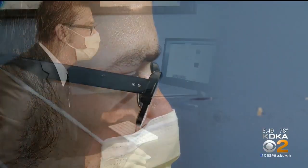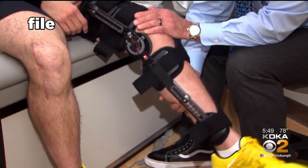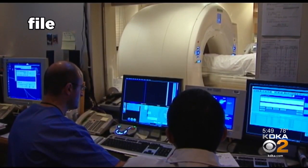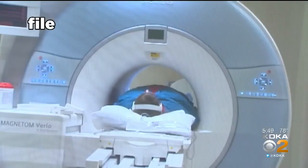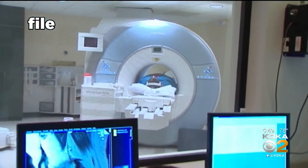Dr. Urish says knowing who is at risk may uncover an even bigger scientific breakthrough. If we can pick out the patients that are going to get this, the next step becomes how can we develop different treatments to actually keep them from developing the arthritis. Though years away from being used in the doctor's office, researchers hope this technique will allow patients faster access to clinical trials for a preventative drug.